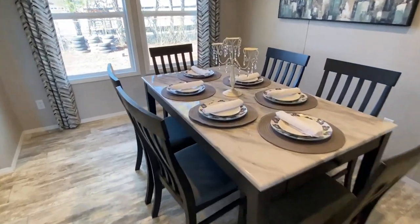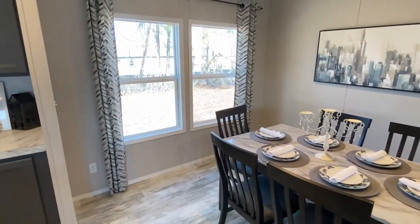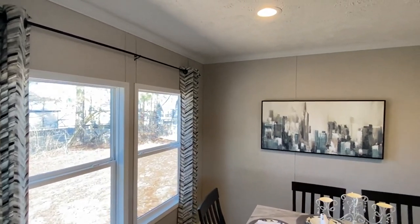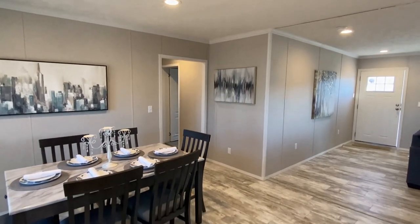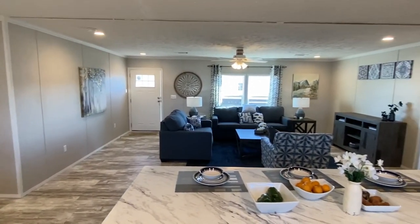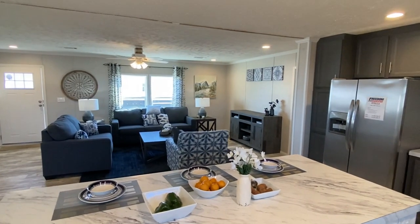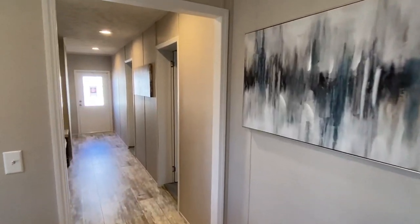Here's your dining area — I really like this table. I'm telling you the furniture in here is nice. Alright, let's go back here and check out these bedrooms. We'll finish up on that other end.